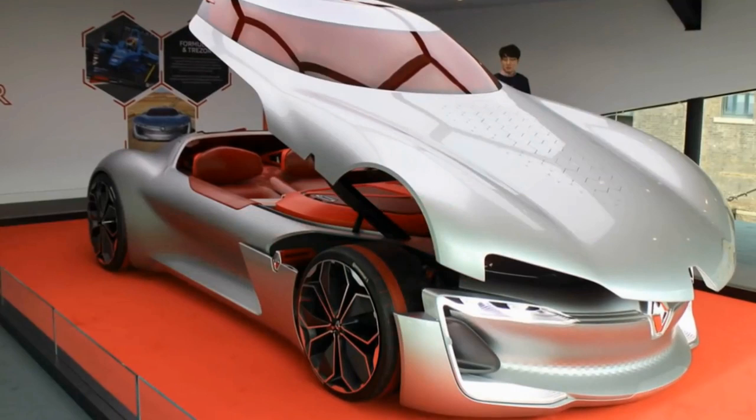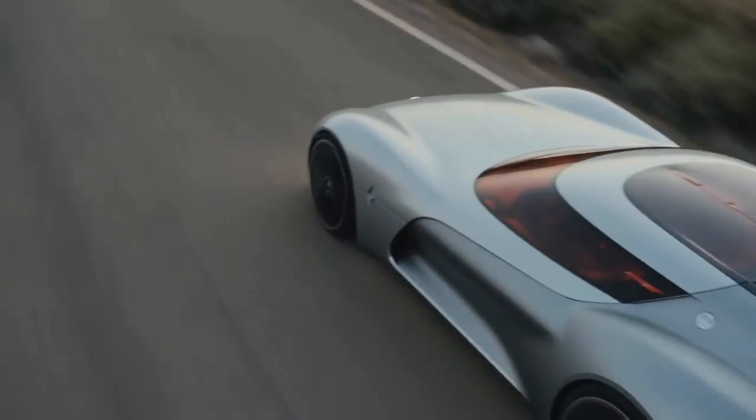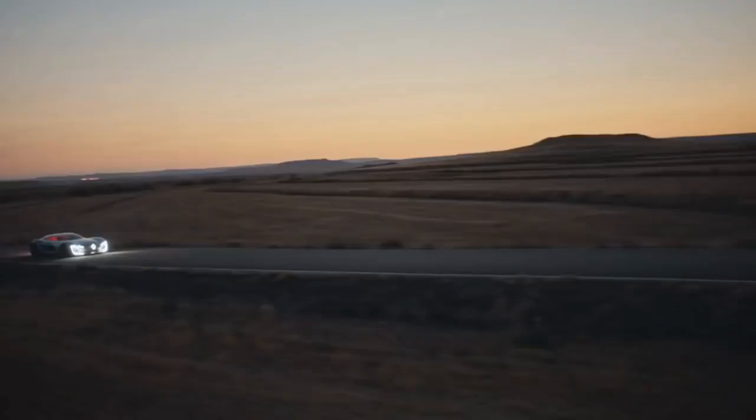There are no conventional doors. Instead, one has to raise the roof to access the two-seat cabin. The dashboard itself is a curved OLED display with most of the vehicle's functions maintained via touchscreens on the steering wheel.